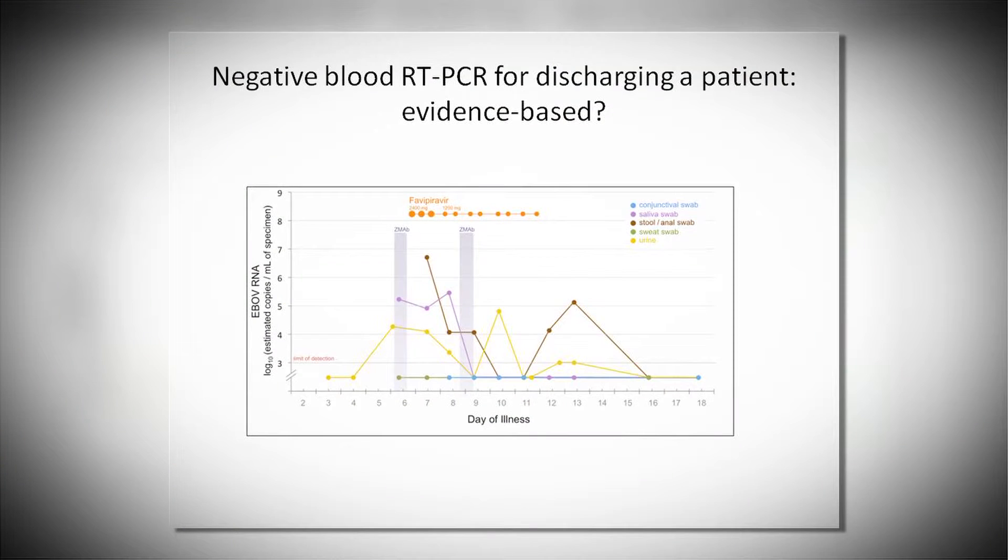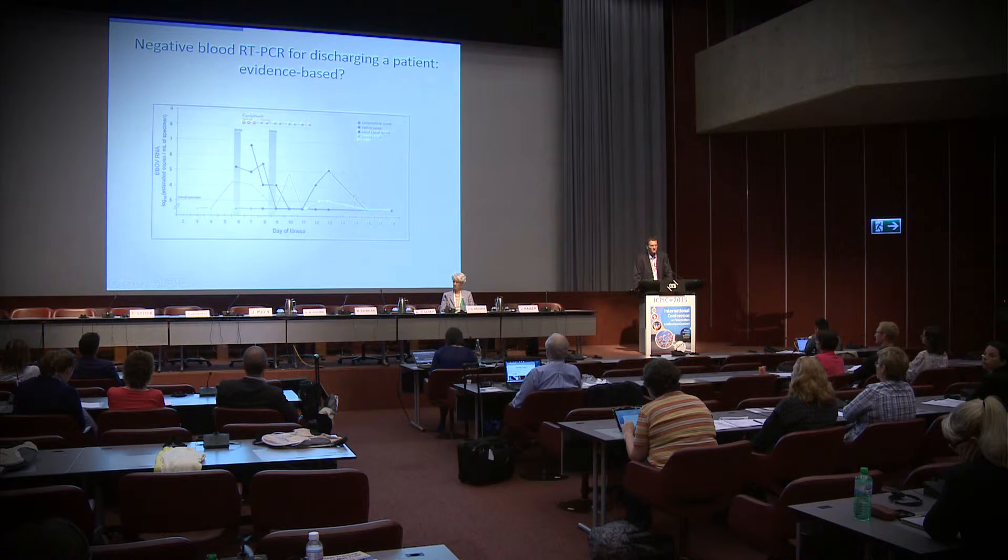A decision taken in the field is to discharge patients when blood RT-PCR is negative. However, I don't know what evidence supports this. The question relates to other body fluids — when viral load is negative in blood, you can still have positive viral load in stools, urine, or other fluids. This raises the question of using blood PCR alone as the criterion to discharge a patient.